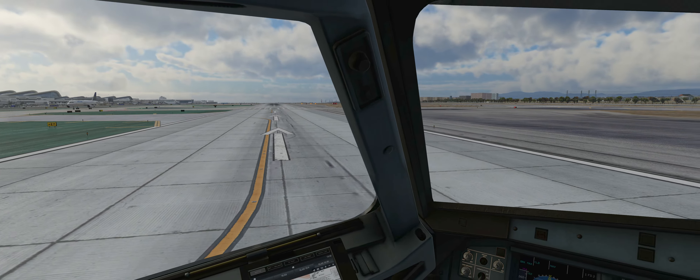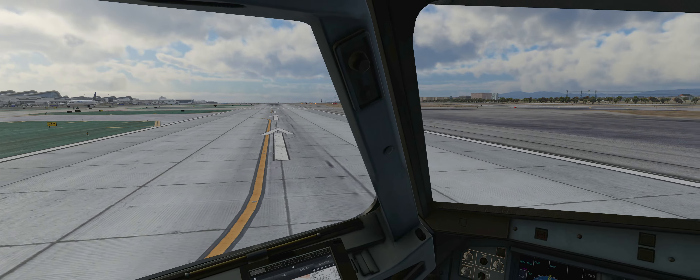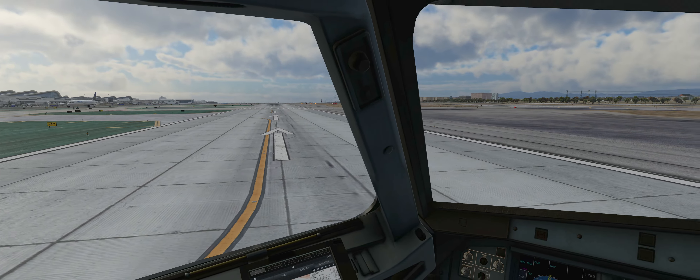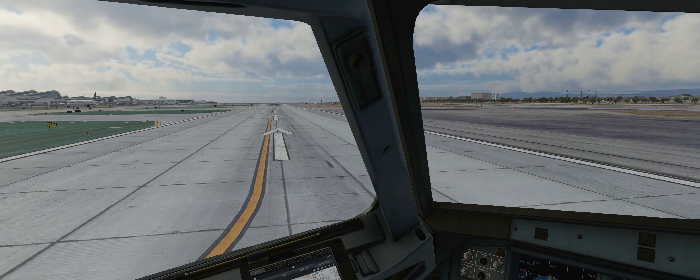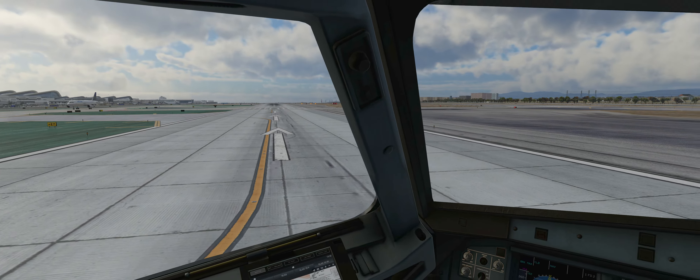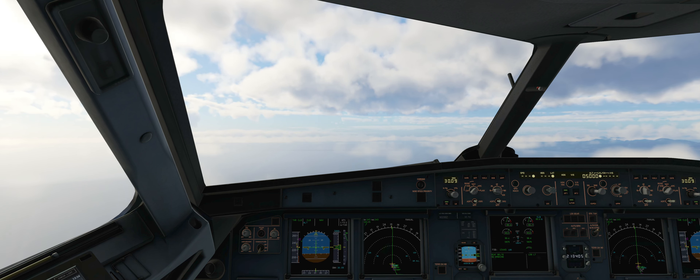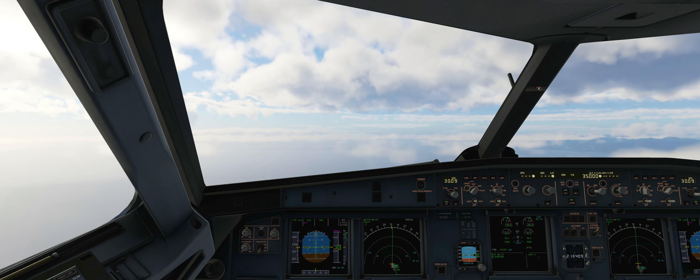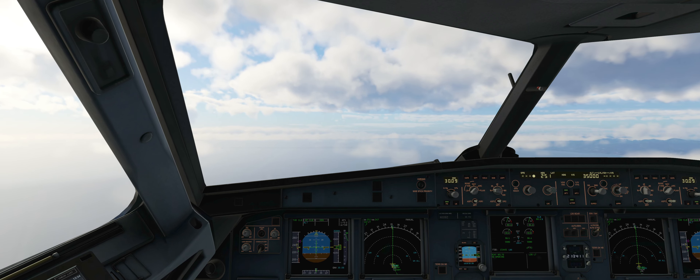LA Center, good afternoon, Delta 3669 climbing 3,200 for 5,000. LA Center ready — contact, climb maintain flight level 350. Climbing, maintain flight level 350, Delta 3669. Delta 3669, turn left 180. Left 180, Delta 3669.